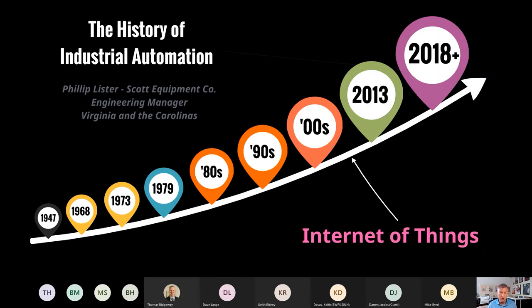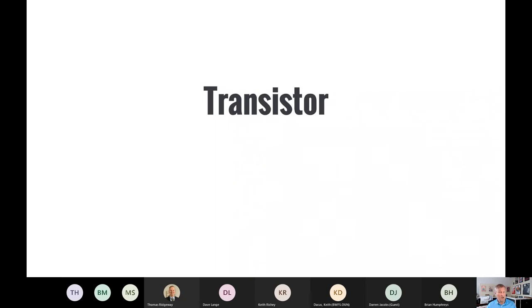In 1876, Alexander Graham Bell uttered the famous words 'Mr. Watson, come here, I want to see you,' and we had the telephone. A few years later, in 1879, Thomas Alva Edison invented the light bulb. Then in 1947, Walter Brattain and John Bardeen, working at AT&T Bell Laboratories, invented a revolutionary device — what we now know as the MOSFET, or metal oxide semiconductor field effect transistor.